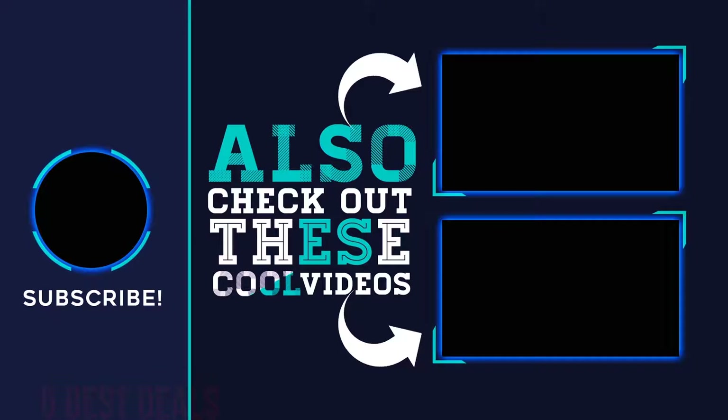Please remember to leave a like and subscribe to my channel. If you have any questions, you can leave a comment below.